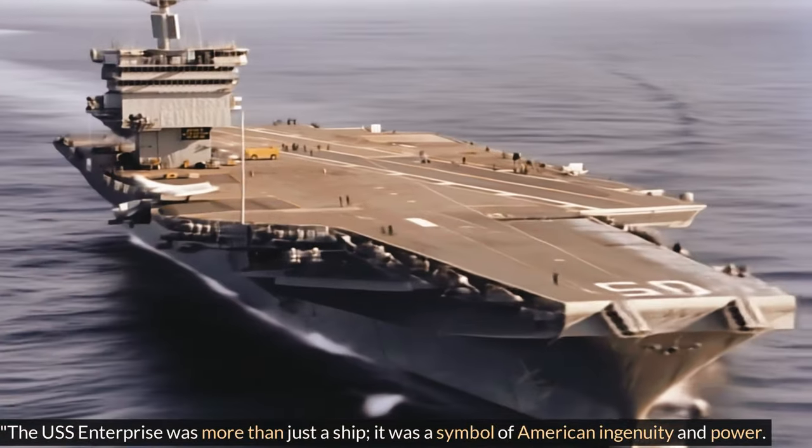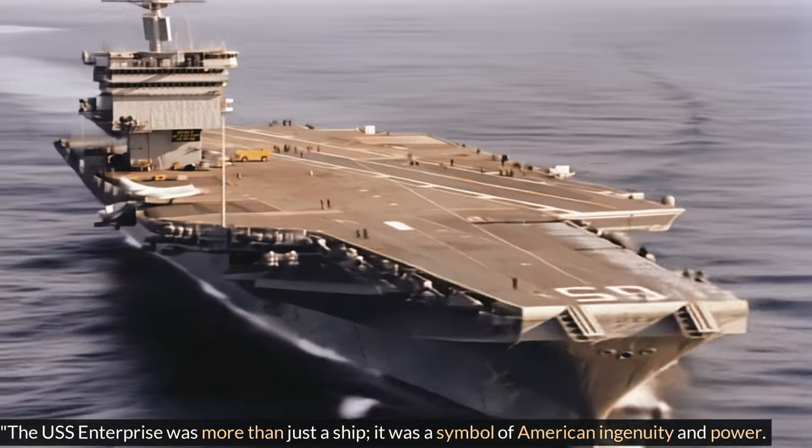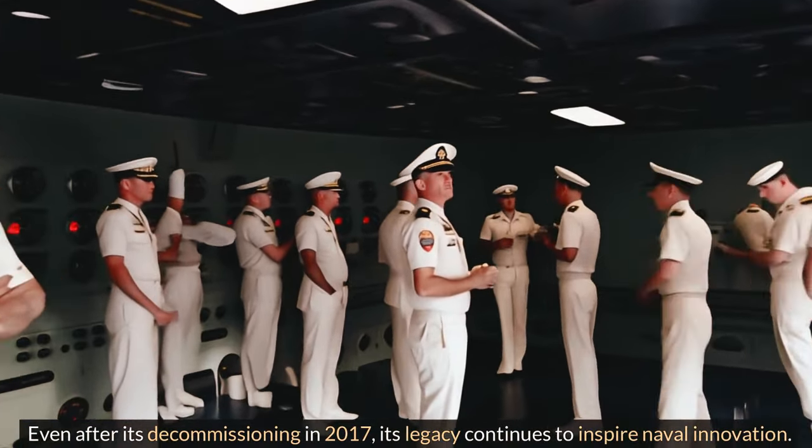The U.S.S. Enterprise was more than just a ship — it was a symbol of American prestige and power. Even after its decommissioning in 2000, its legacy continues to inspire naval history.